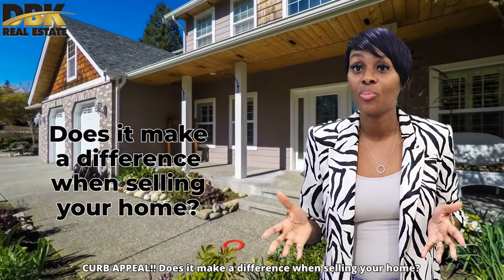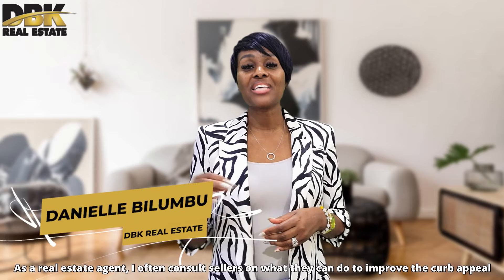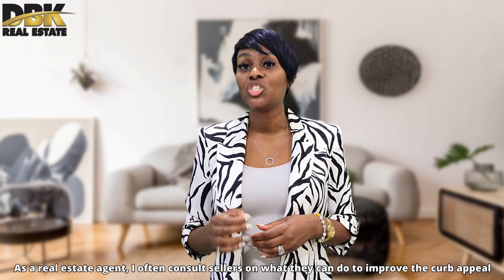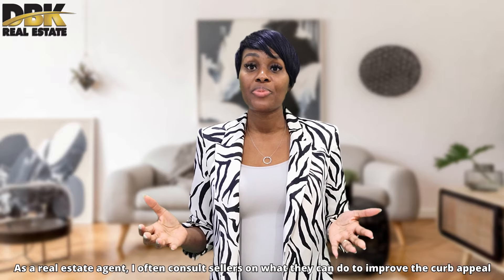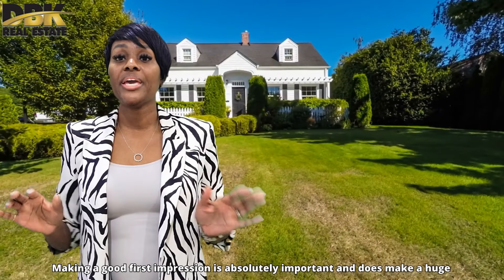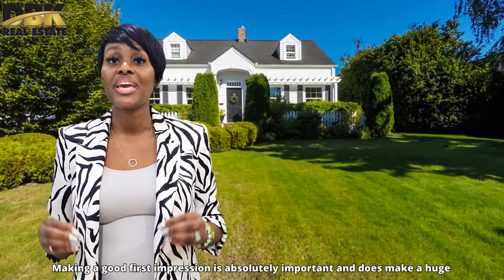Are your neighbors talking about you? Curb appeal — does it make a difference when selling your home? Hey guys, I am Danielle Bilumbo with DBK Real Estate. As a real estate agent, I often consult sellers on what they can do to improve the curb appeal for their home as they enter the marketplace.